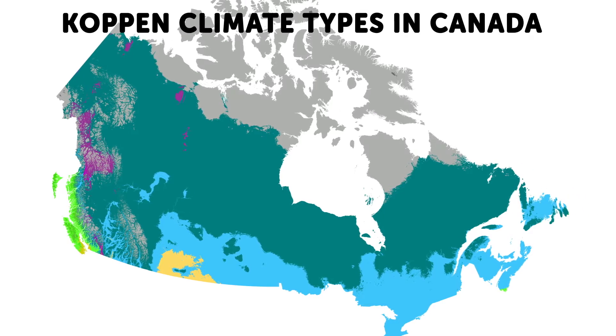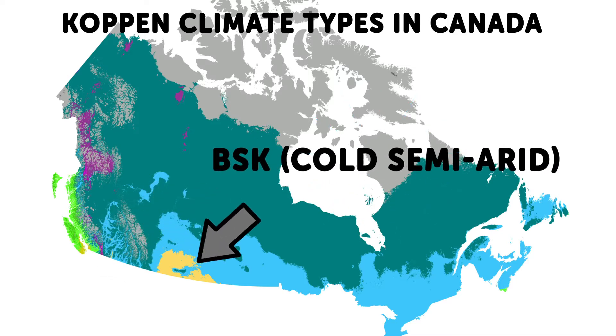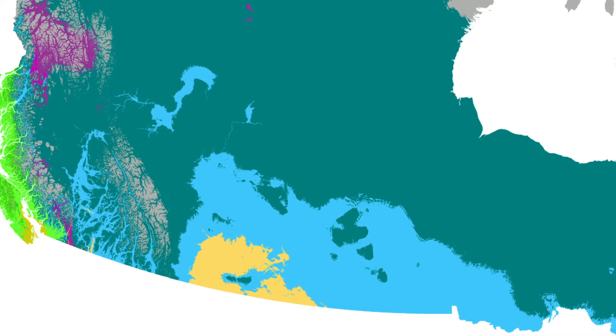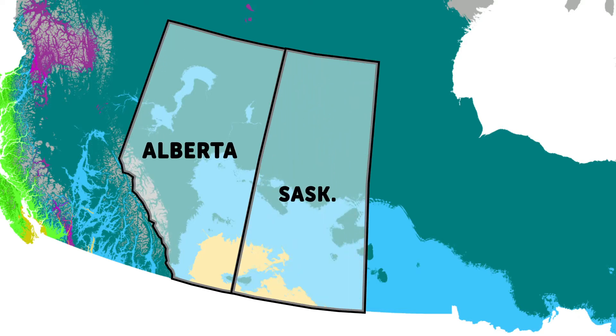However, Canada does have a lot of biomes within its massive territory, and one of those biomes is surprisingly a semi-desert. If we take a look at this map created by a Russian-German guy named Köppen, we can notice that in light yellow depicts what he calls a BSK or cold semi-arid zone, right about here. This zone is quite large, encompassing vast areas of southeastern Alberta and southwestern Saskatchewan.